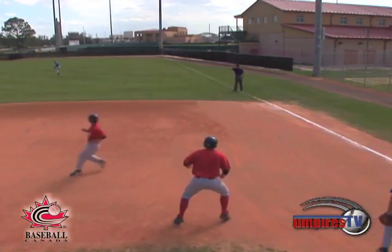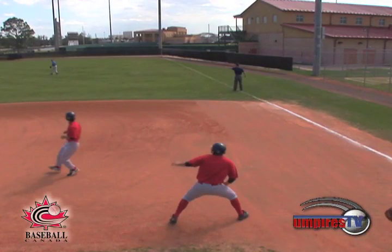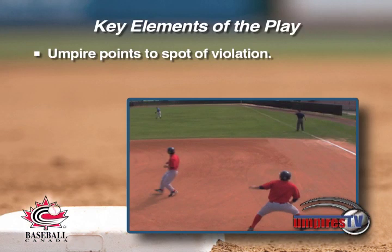As you can see, the batter-runner has passed the original runner from first. At that moment, the umpire shall point to the spot of the violation with the index finger of the right hand and verbalize, 'that's passing.'